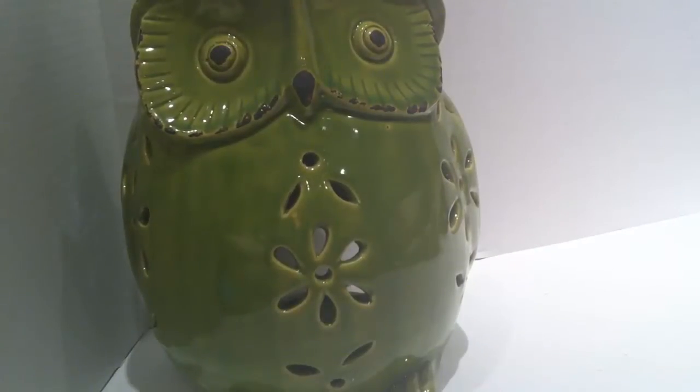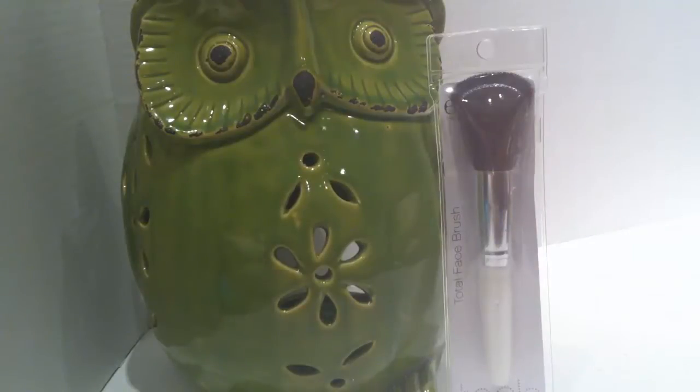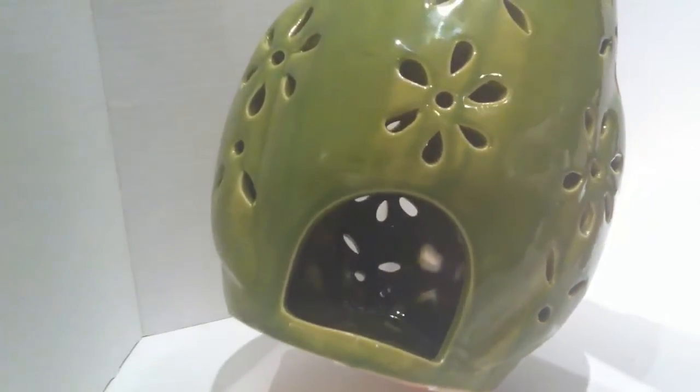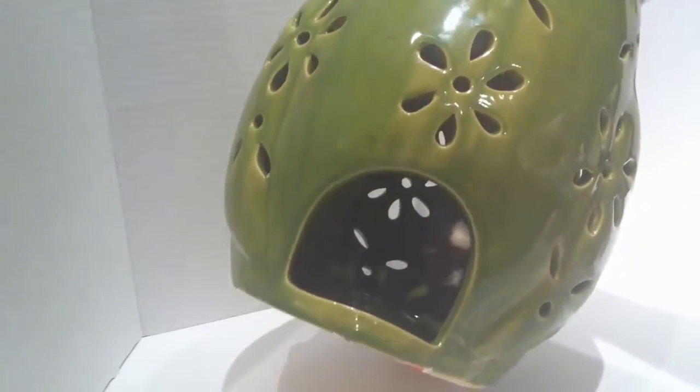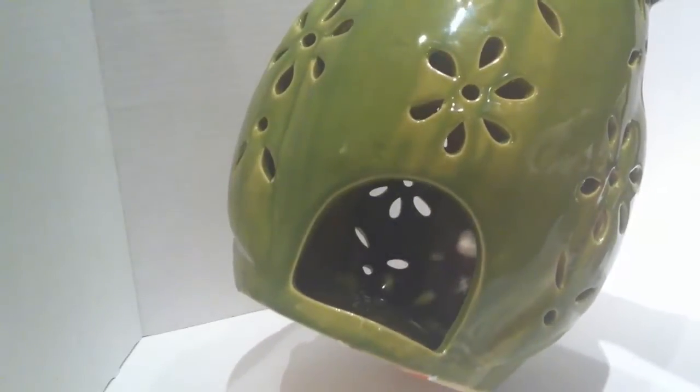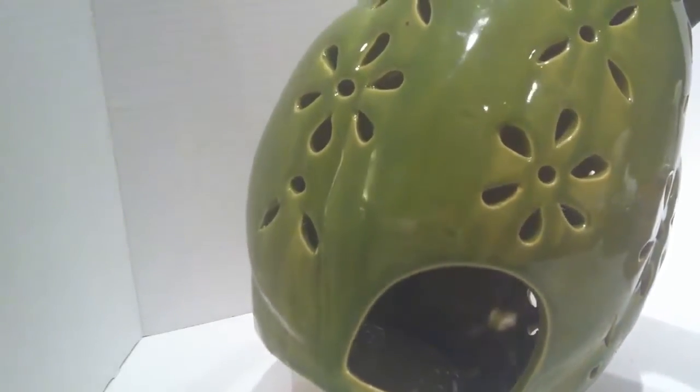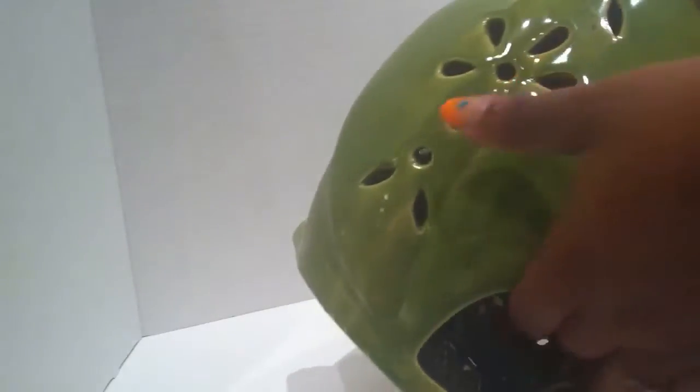This owl is pretty large — here's an elf total face brush for comparison. This guy is probably about a foot tall. There's a hole in the back that I believe is meant to put a candle inside, so it'll have a nice effect from the cutouts that'll display on your walls. Our kitchen is this shade of green, so I thought it would just be nice to have. It clearance down to $10.99.